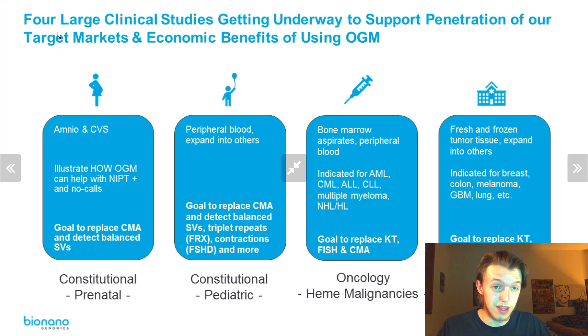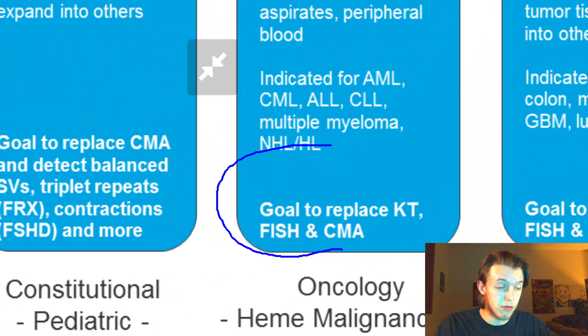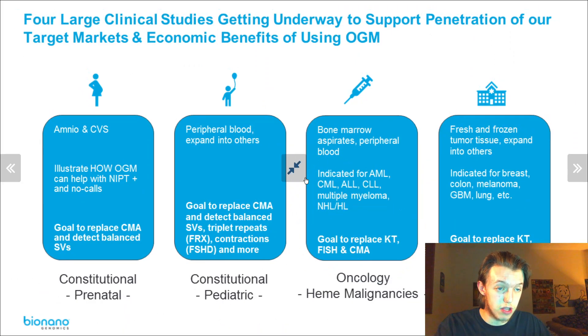That's not really off topic because these four large clinical studies are all being done to show why Sapphire should be replacing those methods — replacing all of them. For each study it's a little different, but CMA and all the others are included. That is the essential nature of how the sales are going to happen.